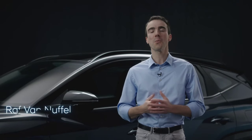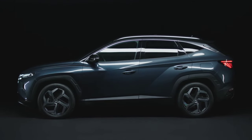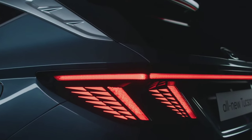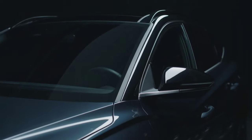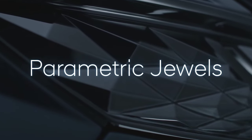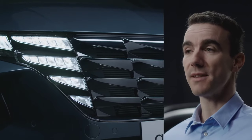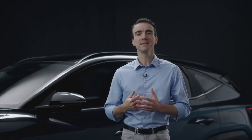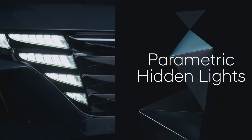Thank you, Andreas. Welcome. The all-new Tucson truly stands out, and I will now explain why. Let's start with the most obvious change: the design. The exterior is defined by what we call parametric dynamics. Our designers created lines, faces, angles and shapes through digital data. See these geometric patterns? We call them parametric jewels. They appear throughout the vehicle. The first place you'll notice them is at the front, where the daytime running lights have been seamlessly integrated into the grille using state-of-the-art half-mirror lighting technology. These hidden lights are completely invisible when switched off.